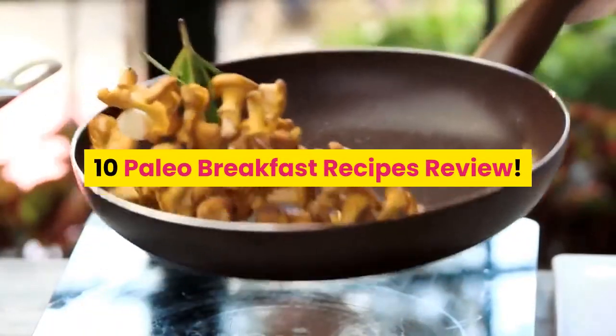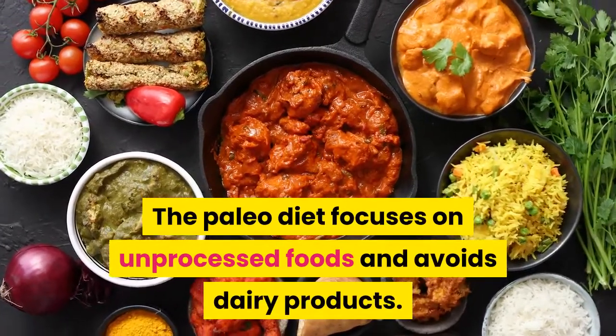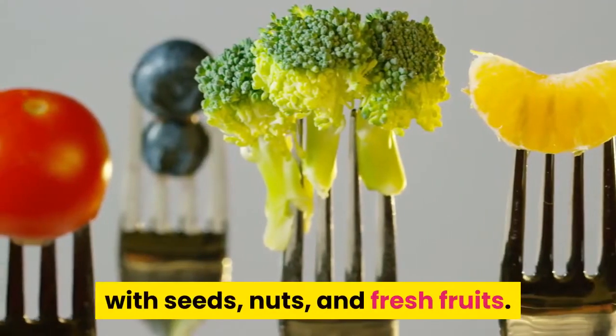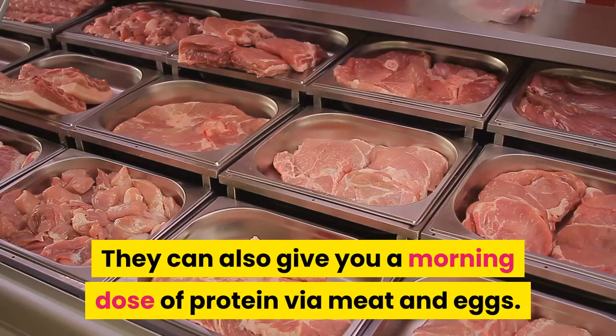10 Paleo Breakfast Recipes Review. The Paleo diet focuses on unprocessed foods and avoids dairy products. That means your Paleo breakfasts can be high in fiber, with seeds, nuts, and fresh fruits. They can also give you a morning dose of protein via meat and eggs.